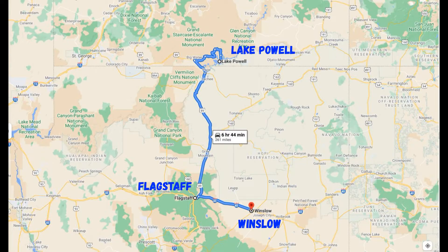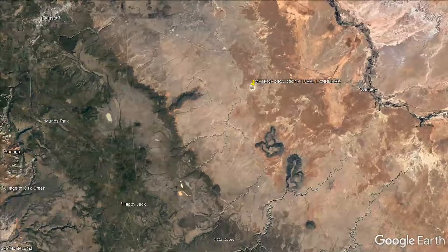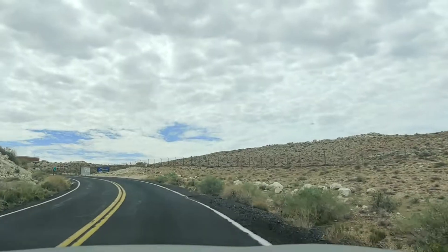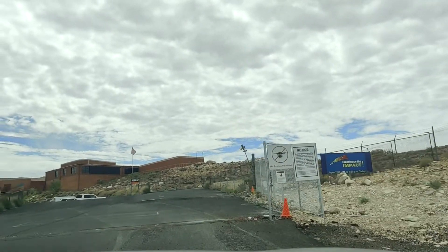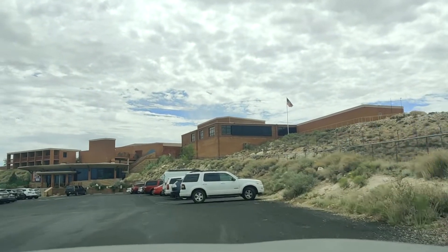So from Lake Powell, we first went to Flagstaff city, and then from Flagstaff we started in the morning. We are now moving towards Winslow city, where this natural monument is located. Meteor Crater Visitor Center is open from 8am to 5pm.